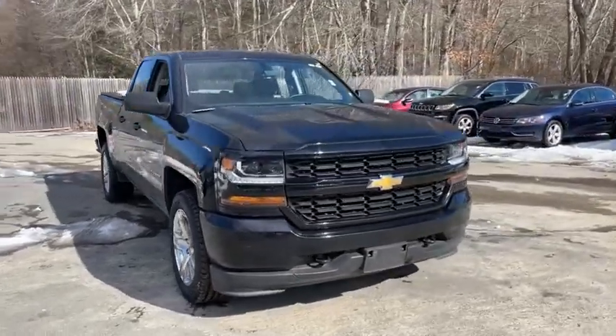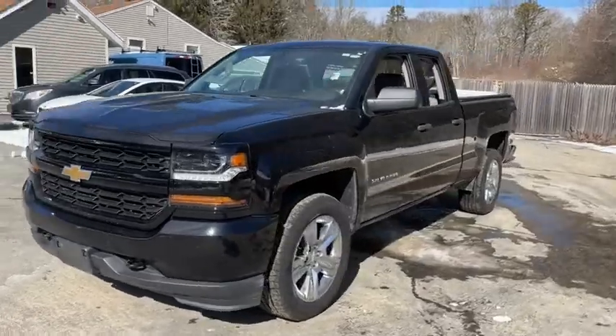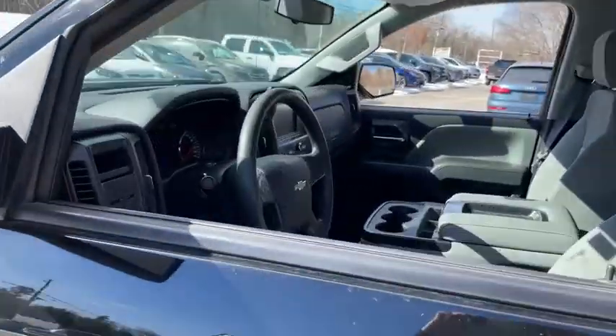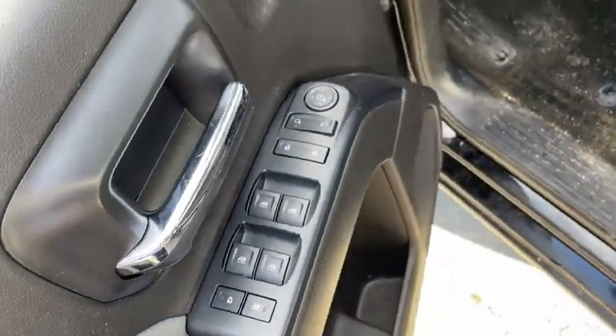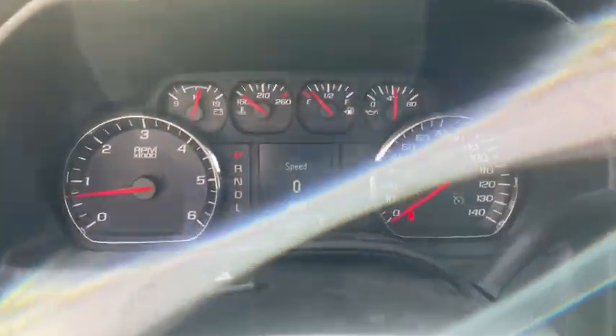Stop by and take a look at the 2017 Chevrolet Silverado 1500. The Chevy Silverado 1500 is the perfect combination of functionality, reliability, and technology. The impressive interior is simply another reason that the Chevy Silverado is a top choice among truck buyers.